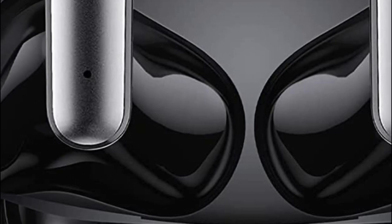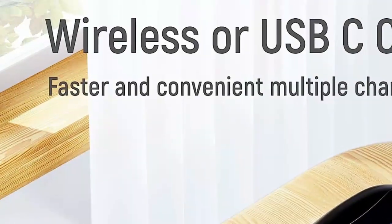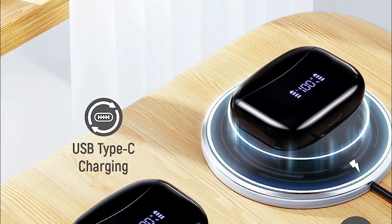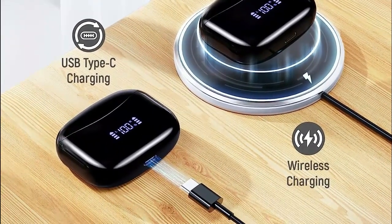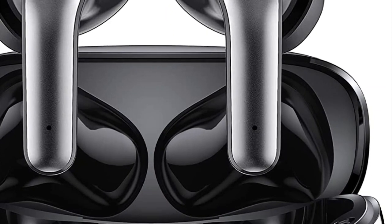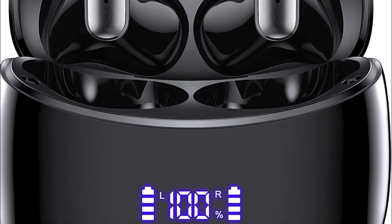Take full control of your listening experience with the touch control feature, allowing you to effortlessly manage music playback, adjust volume, skip tracks, answer or reject calls, and activate voice assistance — all directly from the earbuds, eliminating the need to fumble with your phone. These Bluetooth earbuds ensure crystal-clear audio for both music playback and phone conversations. Furthermore, the earbuds are equipped with a waterproof mesh and internal nano-coating, protecting components from sweat damage, making the X15 ideal for workouts and fitness activities.